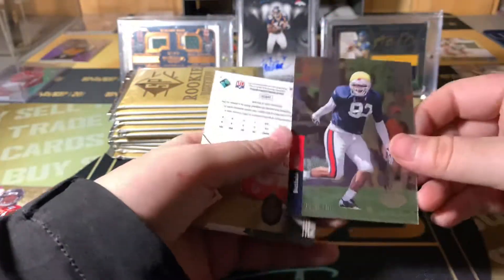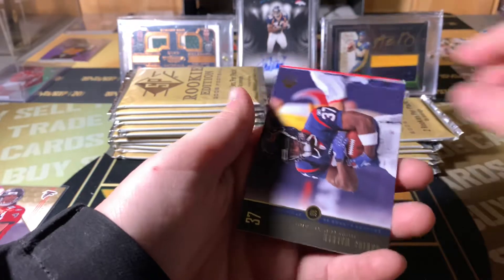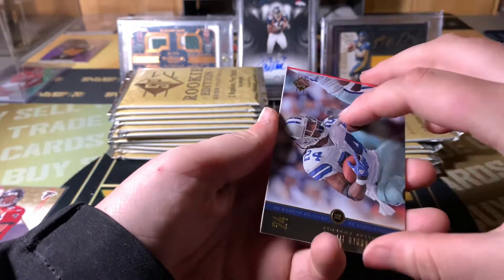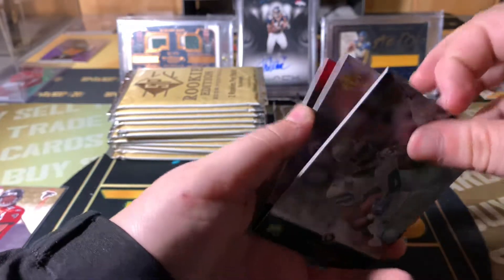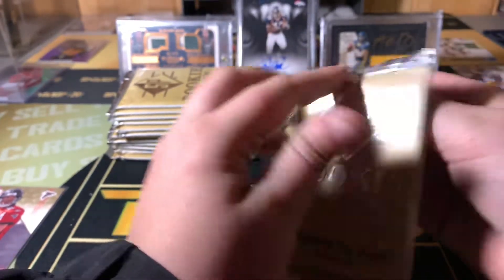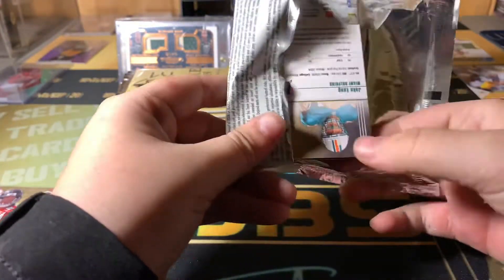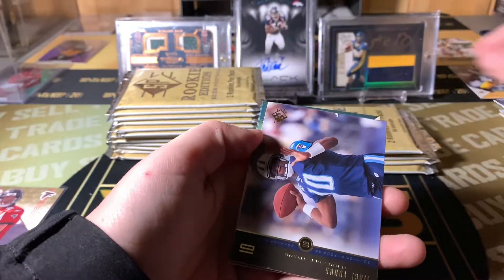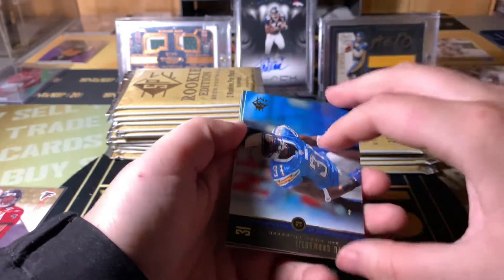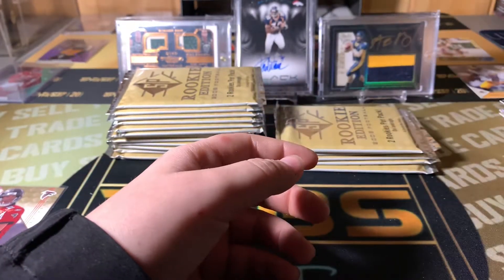That's hard to get open. Larry Fitzgerald. Next pack. Almost halfway through the box — I'll let you know when that happens. This is Vince Young. Nothing great right there.